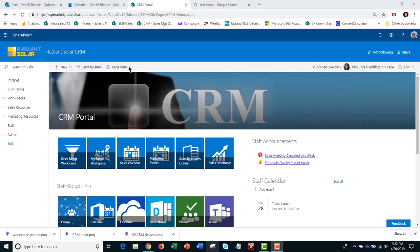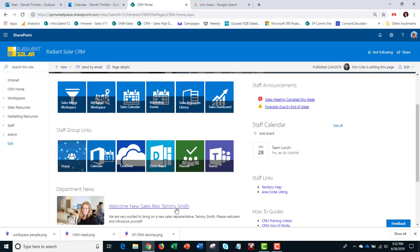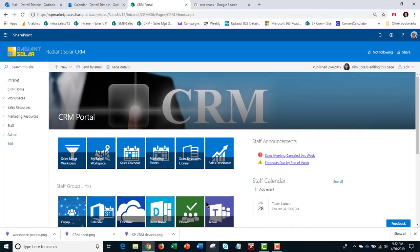I've entered through my browser and linked to it from the Office 365 App Launcher, or I could have launched it from our intranet as well, which is what most people do — they have a navigation link to it. This is the CRM portal and main page. From here, I can see any announcements relating to the sales staff, a staff calendar, staff links, and department news as well.